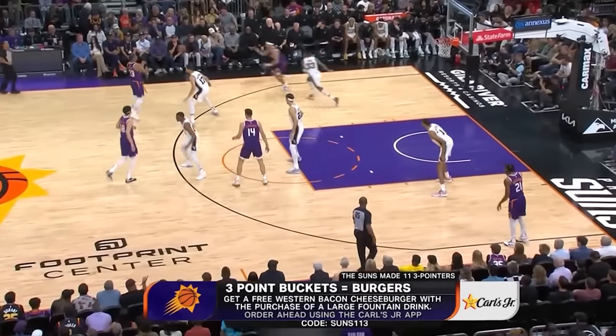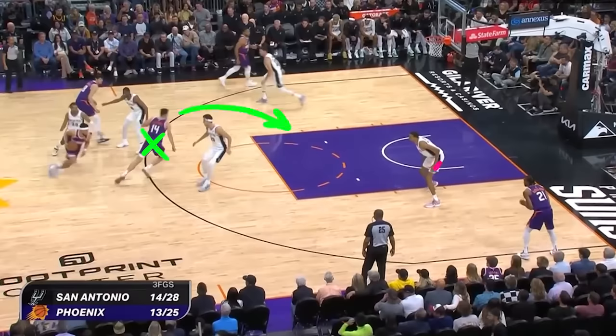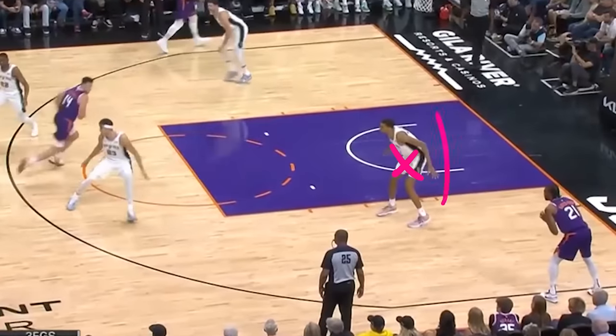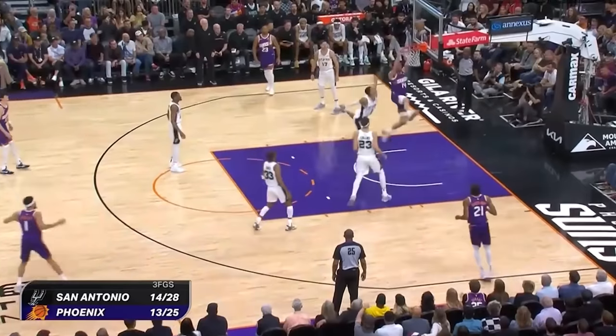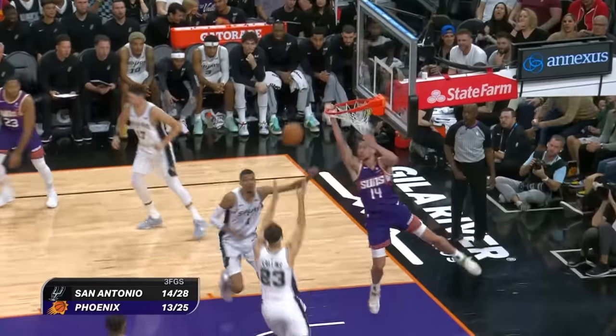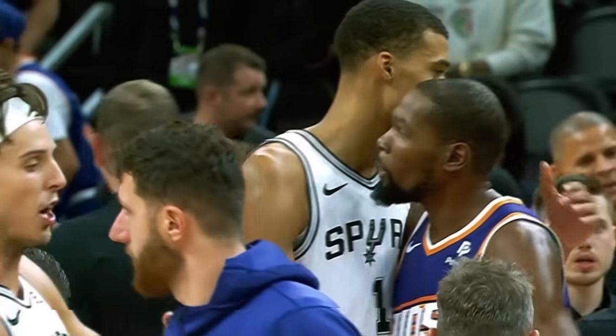Same thing on this play as Phoenix runs a nice action and they get a diving Eubanks, or if Viktor closes the lane then a corner shot right here. But Wimby Nama just waits to see where the pass goes, as he knows it takes him just one step to get to the rim and to the corner. So as you can see Eubanks gets it, Wimby is there in time for the contest and saves what should have been easy two points.